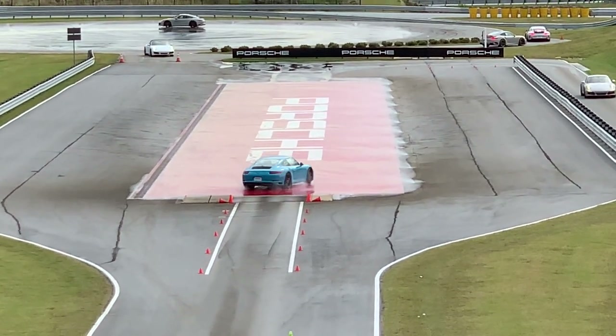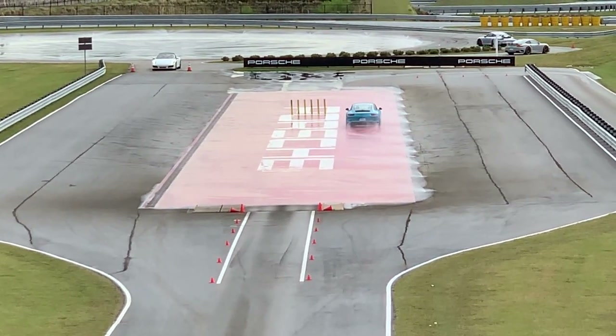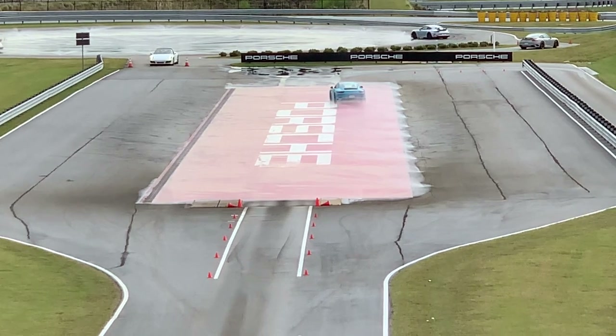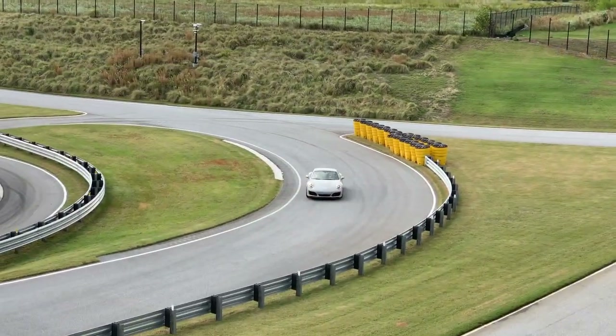Anyway, this was a couple months ago — obviously a much sunnier day — and you'll get an idea of what you can experience if you get out on the track.